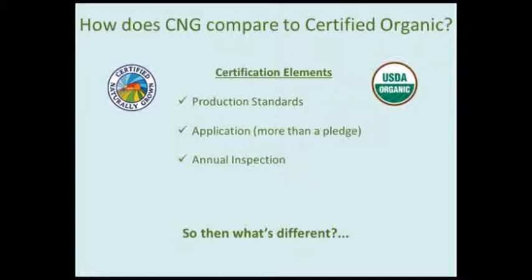Like the organic program, Certified Naturally Grown has a set of transparent standards that all producers must meet to qualify, all available on our website. Just like organic farms, there's an application that producers fill out describing their production practices and pest and disease management, and those answers become part of the public record once they're certified. There's also an annual on-site inspection carried out typically by another certified naturally grown producer in the area, with alternatives available for remote areas.